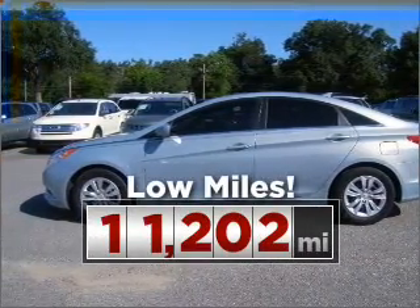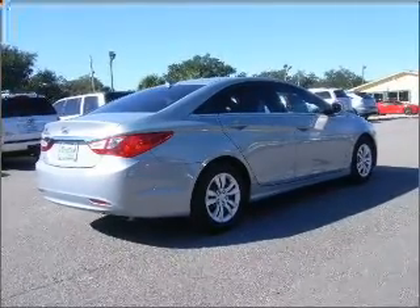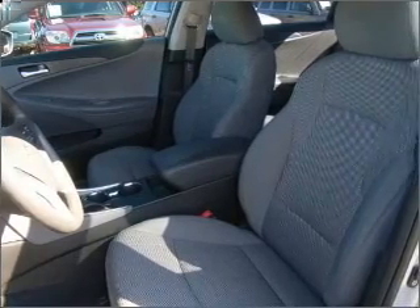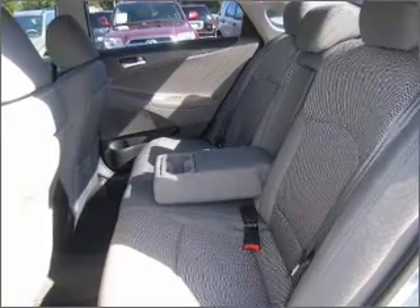Cruise around with peace of mind in this vehicle, which features low mileage. Rest assured with this vehicle's included security system. Fumble your keys no more with the convenience of keyless entry. Drive safer and more fuel efficient with the cruise control.